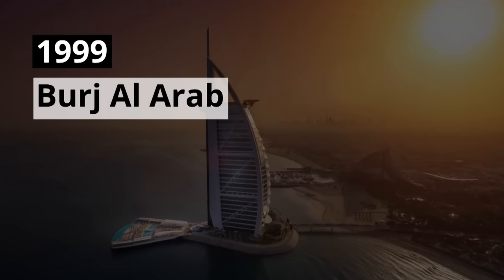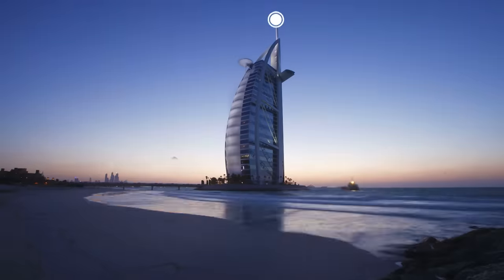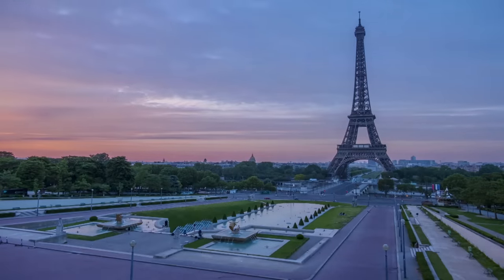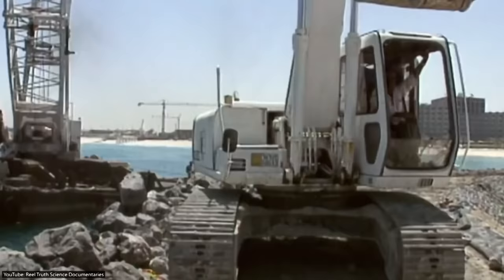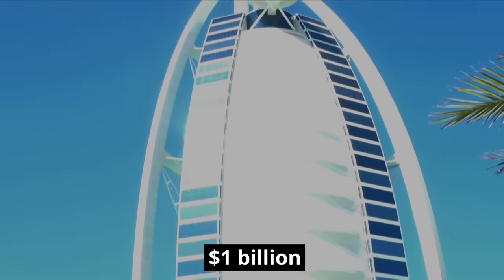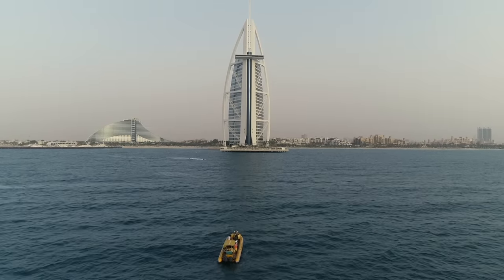1999 Burj Al Arab. The Burj Al Arab is one of the tallest hotel-only buildings in the world. With a total height of 321 meters or 1,050 feet, it is slightly taller than the Eiffel Tower and a mere 60 meters shorter than the Empire State Building. In 1999, after five years of construction, the $1 billion sail-shaped building was completed. The hotel stands magnificently atop an artificial island.